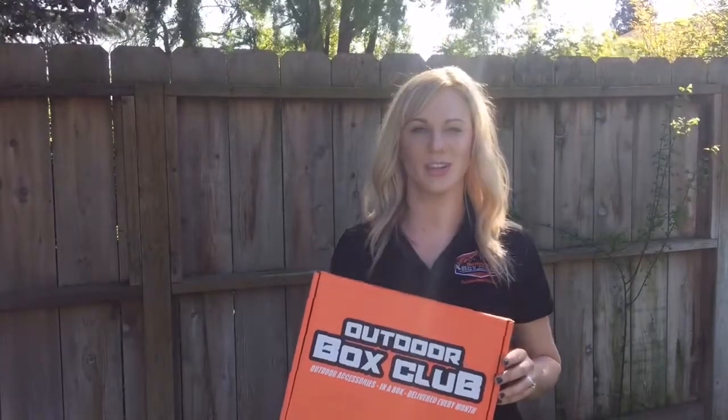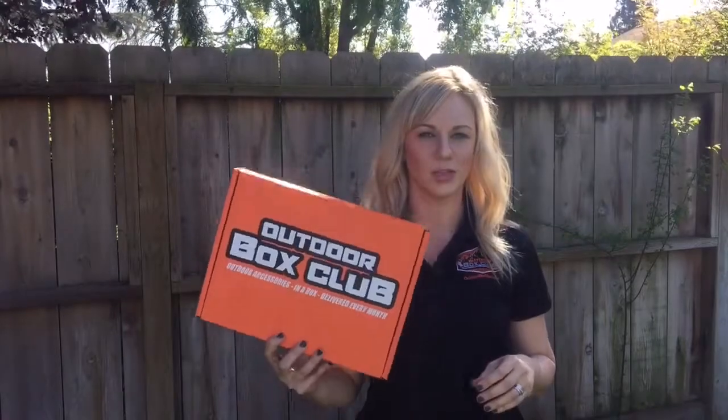Hi everyone, I am Trista, Marketing Manager with Outdoor Box Club, and I would just like to do a quick preview of what's inside of our March turkey box.